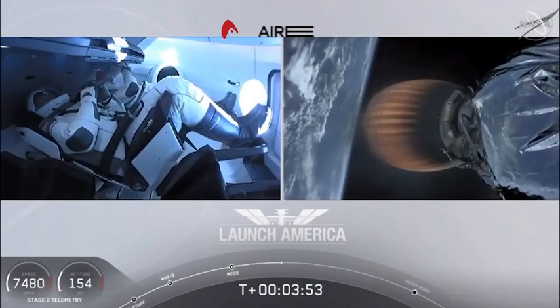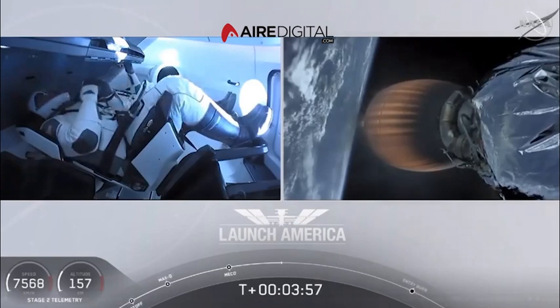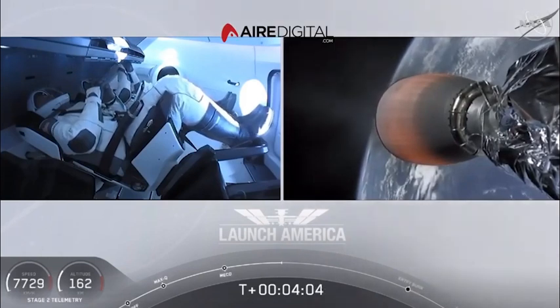Dragon SpaceX, nominal trajectory. Acquisition of signal in Bermuda. SpaceX Dragon, nominal trajectory. Hearing nominal trajectory — Dragon pointed at the...